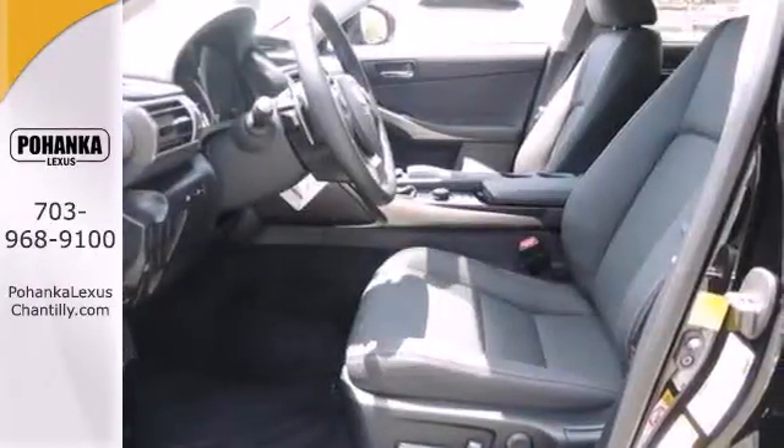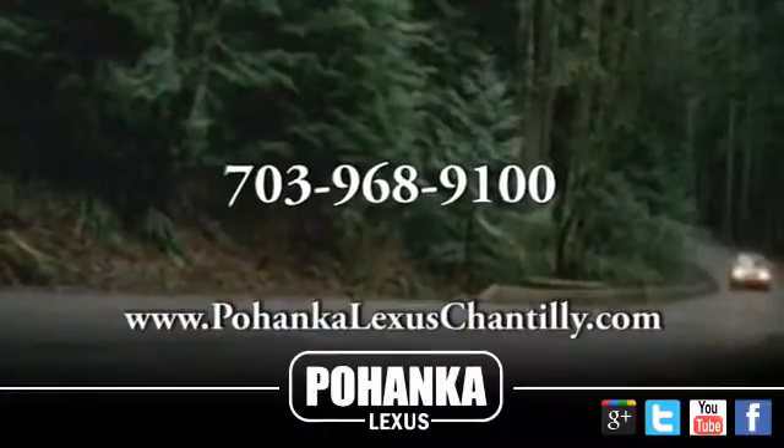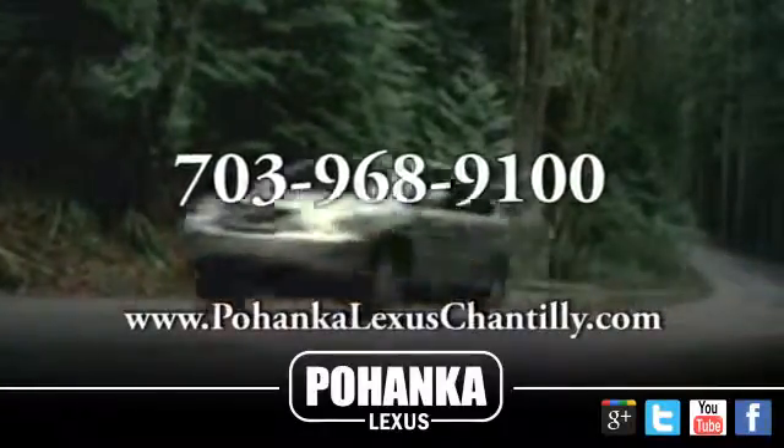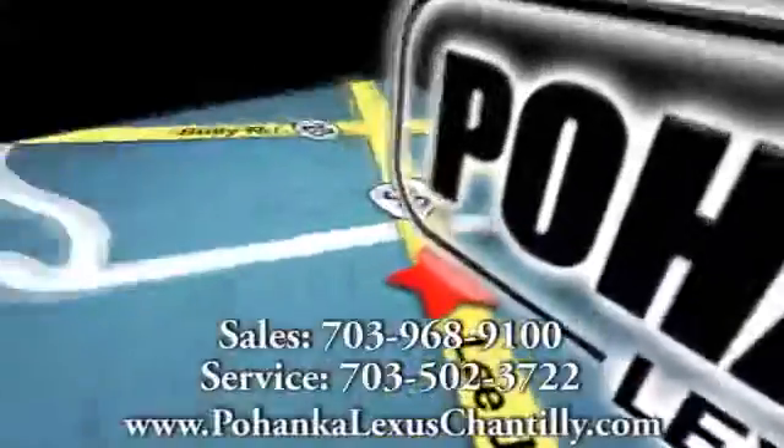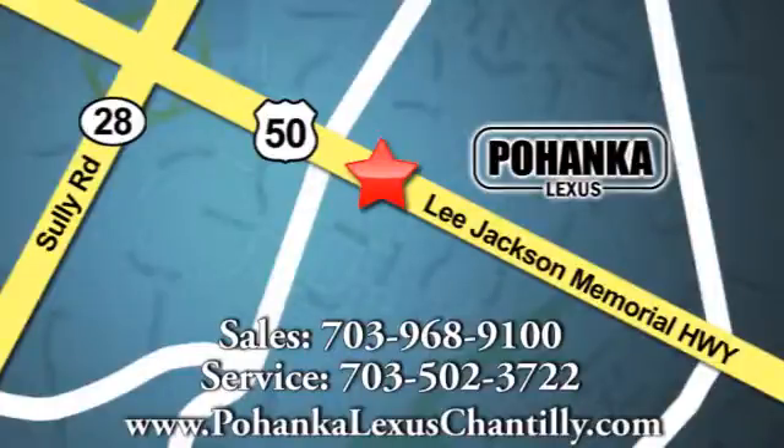Leave your car worries behind with this solid choice. Check it out today. Call us now for more information on this vehicle or visit today. We're conveniently located at 13909 Lee Jackson Memorial Highway in Chantilly.